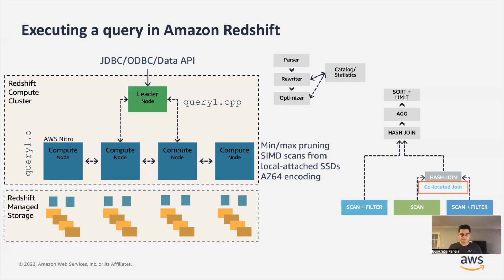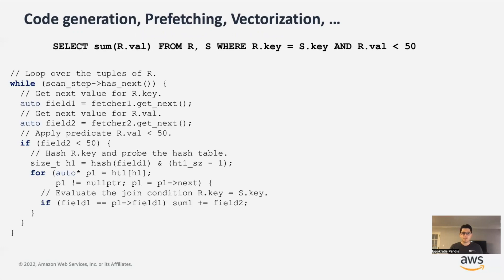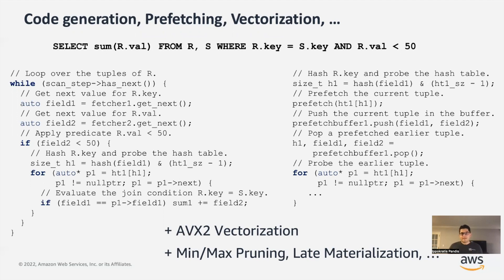The architecture of Redshift is very simple. Let's dig a little more into the core of the system, which is code generation. Taking a simple example — a query that joins two tables, applies a filter, and calculates an aggregation — Redshift generates a piece of code like what's shown on the left-hand side of this slide: it scans two columns, applies a filter, probes a hash table, and calculates an aggregate. The actual code we execute is more complicated. For example, we do tricks to minimize data cache stalls, we use AVX2 vectorized execution as opposed to scalar code, we have min-max pruning and late materialization. But at the end of the day, what we execute is a piece of code that is highly optimized for the underlying architecture.